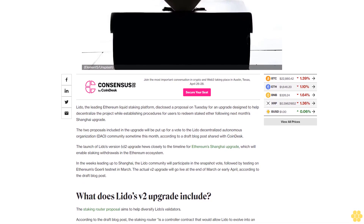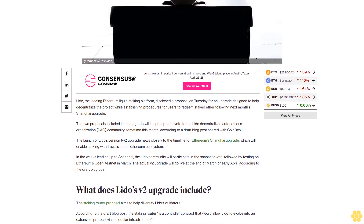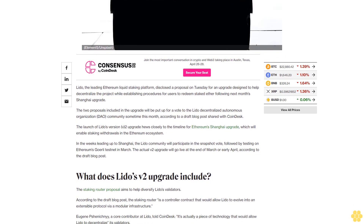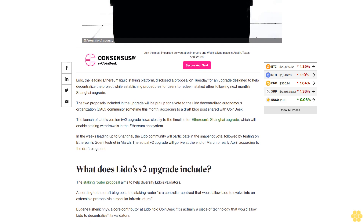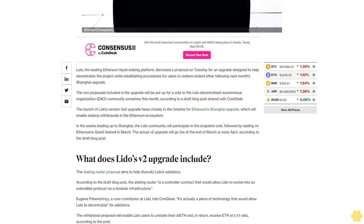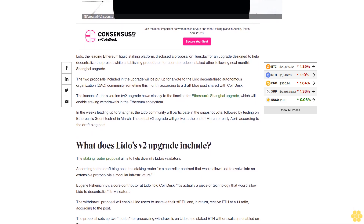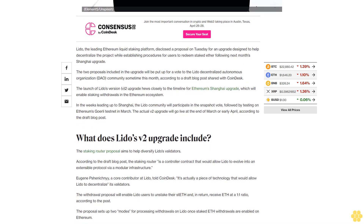The launch of Lido's v2 upgrade hews closely to the timeline for Ethereum's Shanghai upgrade, which will enable staking withdrawals in the Ethereum ecosystem. In the weeks leading up to Shanghai, the Lido community will participate in the snapshot vote, followed by testing on Ethereum's Goerli testnet in March. The actual v2 upgrade will go live at the end of March or early April.